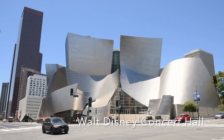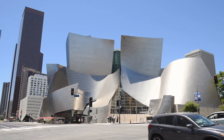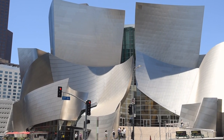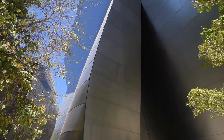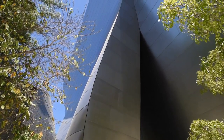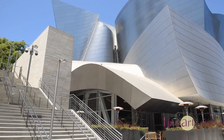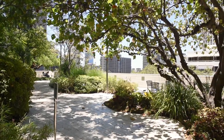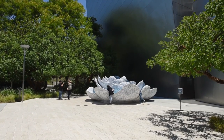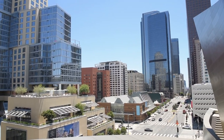This is Walt Disney Concert Hall, one of my favorite buildings I've seen during my six days in Los Angeles. It was designed by Frank Aguirre and opened in 2003. It's the home to Los Angeles Philharmonic Orchestra, presenting its best in classical, contemporary and world music. And it's also one of the most acoustically sophisticated concert halls in the world. The building itself is considered an international landmark.